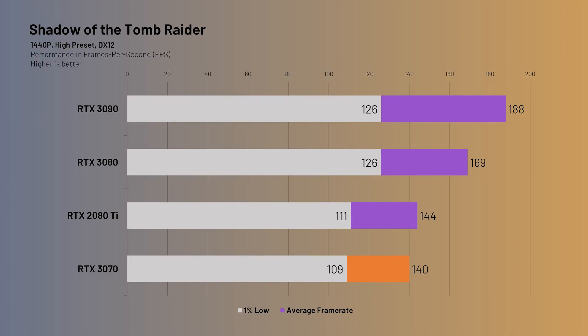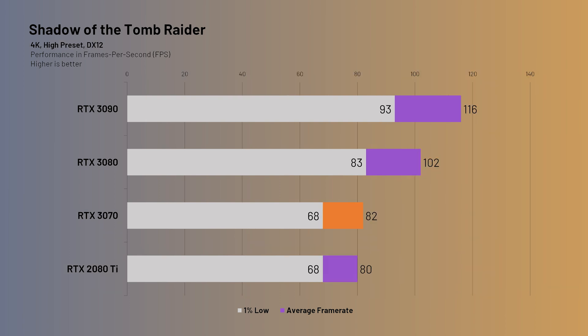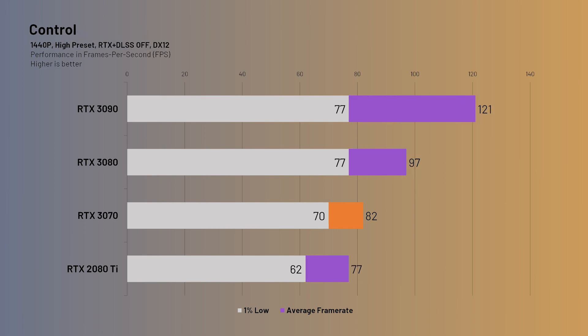First up is Shadow of the Tomb Raider at 1440p, where we see the 3070 coming in with a very respectable 140fps average - just 4fps behind the 2080 Ti, a small 2% difference. Moving on to 4K performance, the 3070 trades positions with the 2080 Ti and comes in with 82fps average compared to the 2080 Ti's 80fps. If you have a 1440p high refresh rate monitor, the 3070 will do just fine and even perform smoothly at 4K for Tomb Raider.